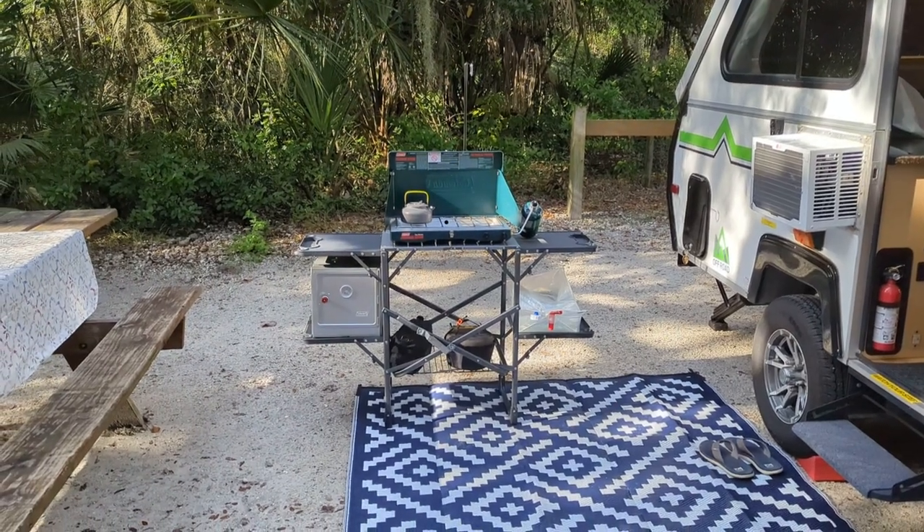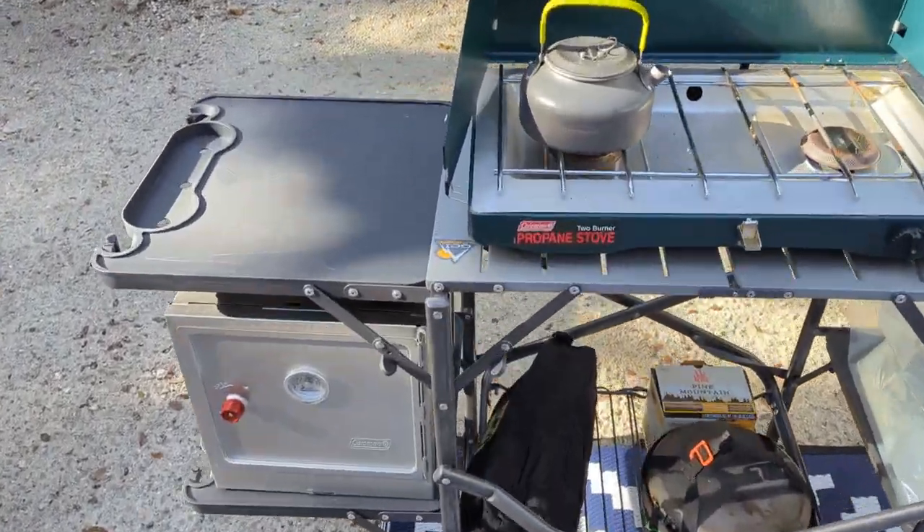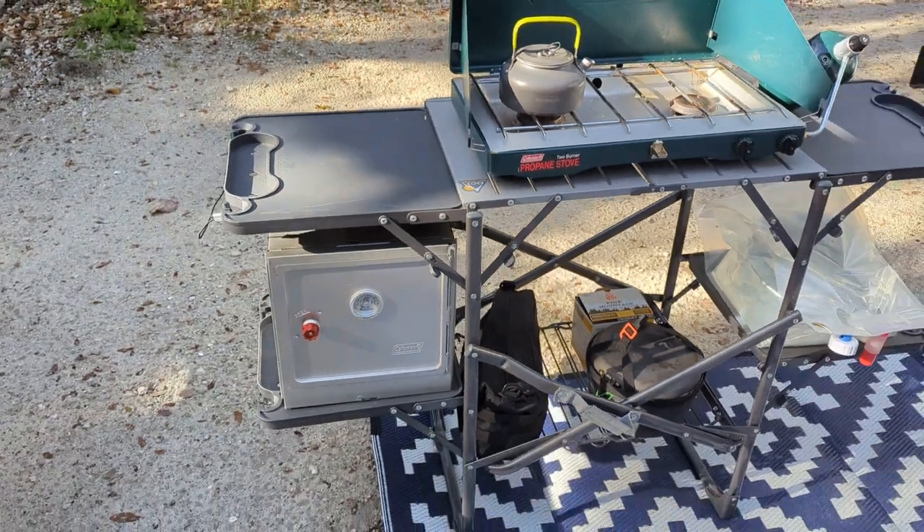I usually set up an outdoor kitchen. This is one of my favorite buys — it's from GCI and I've had it for several years, and it's stood the test of time.